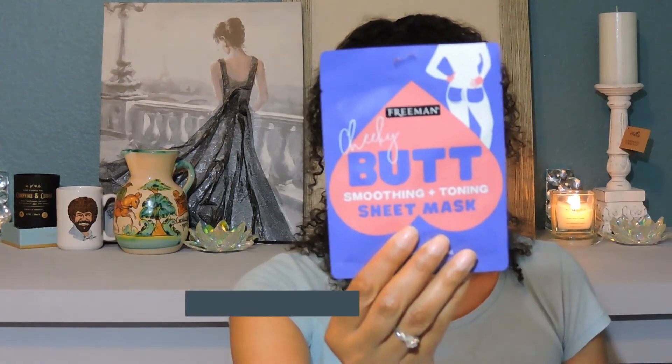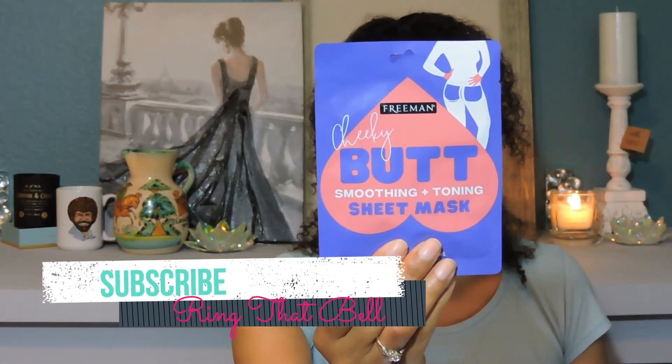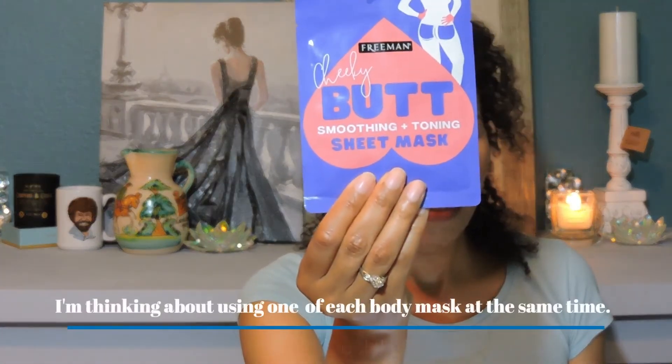The last one is also by Freeman and this one is called the Cheeky Butt mask. This is a smoothing and toning sheet mask.